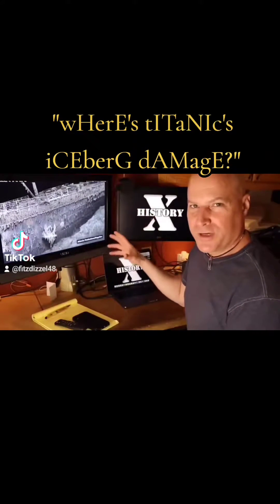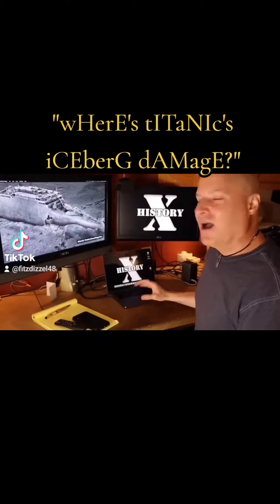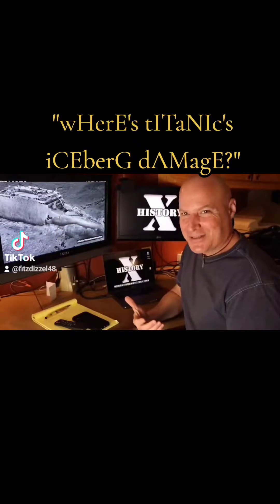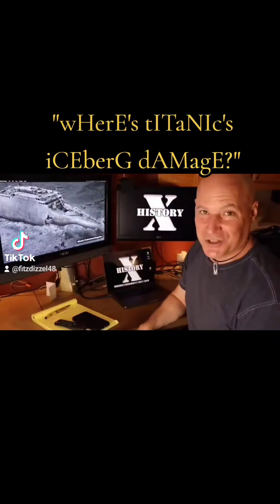There's an incredible three-dimensional scan of the shipwreck of the Titanic, but one problem: where is the sideswipe damage that was supposedly caused by the iceberg that sank the ship?